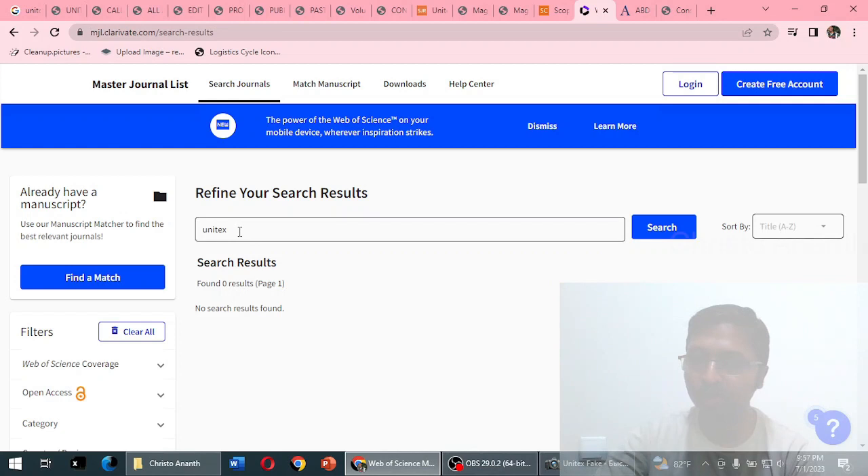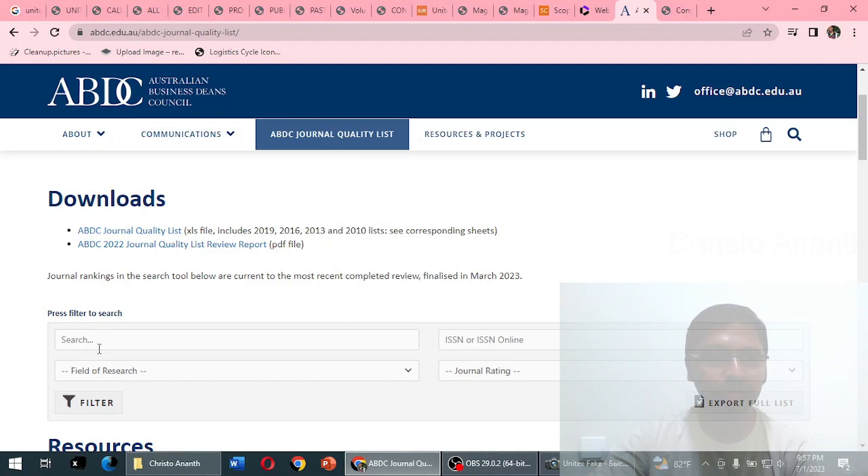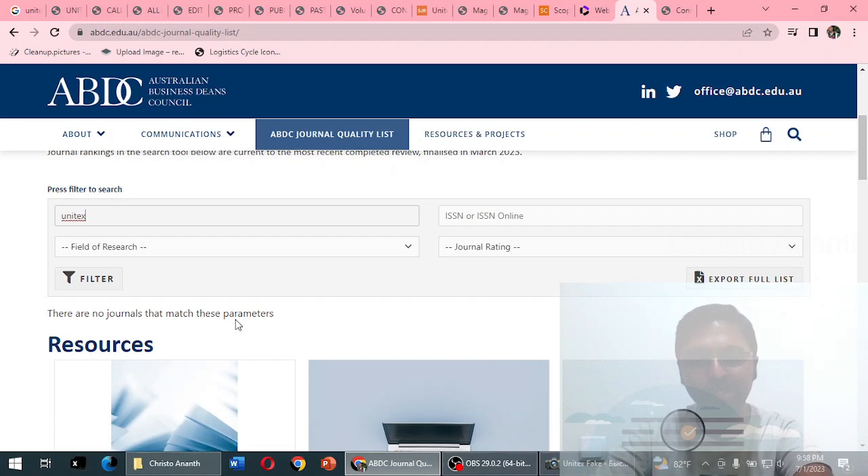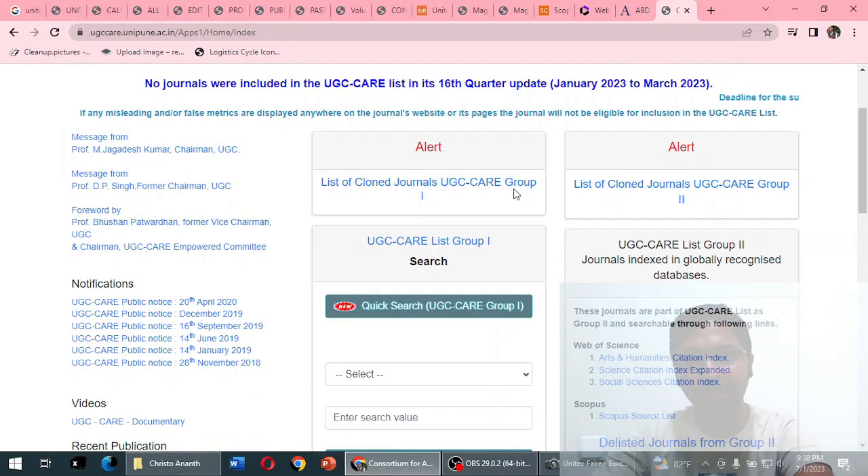Moving to masterjournallist.clarivate.com — the Web of Science database — we searched for 'unitex' by name and by ISSN number. No search results were returned, which means this journal is not indexed in the Web of Science database. Similarly, in the Australian Business Deans Council (ABDC) journal list, searching for 'unitex' returns no results: 'There are no journals that match these parameters.'